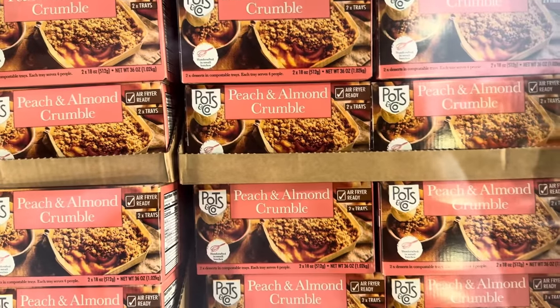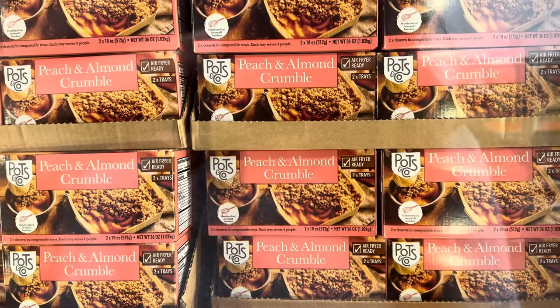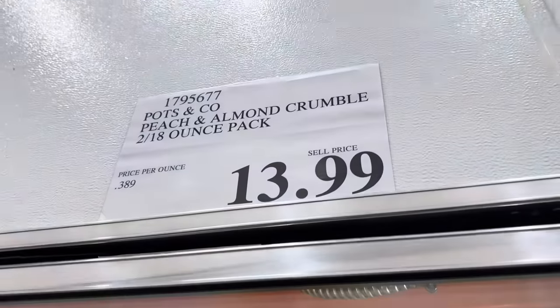Peach and almond crumble — air fryer ready. You get two trays, so it's two desserts in compostable trays. Each tray serves four people. Handcrafted in small batches. I love a crumble. $13.99 for two 18-ounce packs.